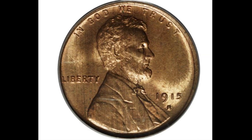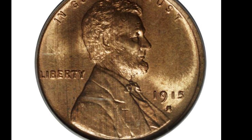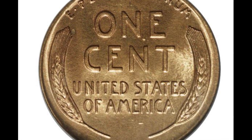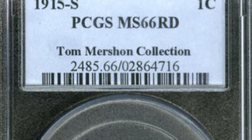There were 4.8 million 1915 S wheat cents minted and these range in price from $21 to $20,000 for the highest grade. This one graded Mint State 66 and sold at auction for $48,300.